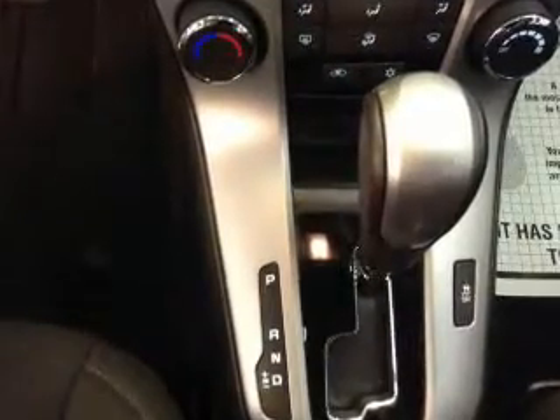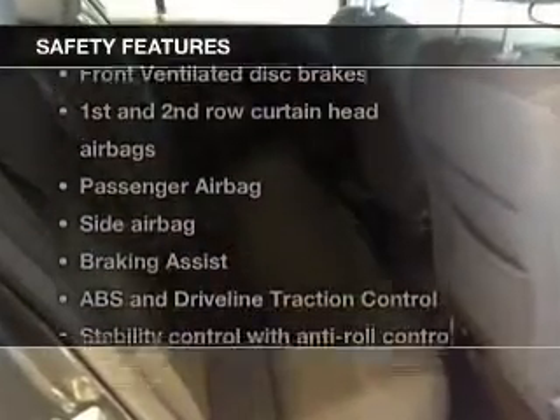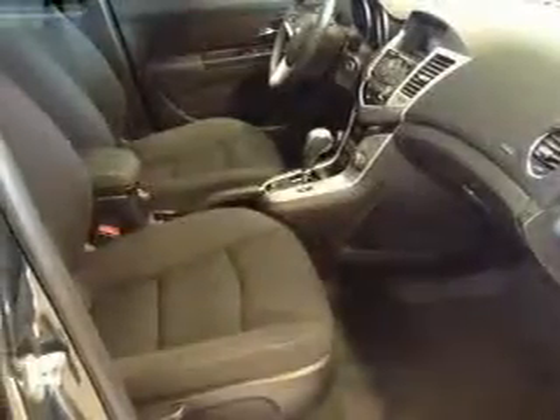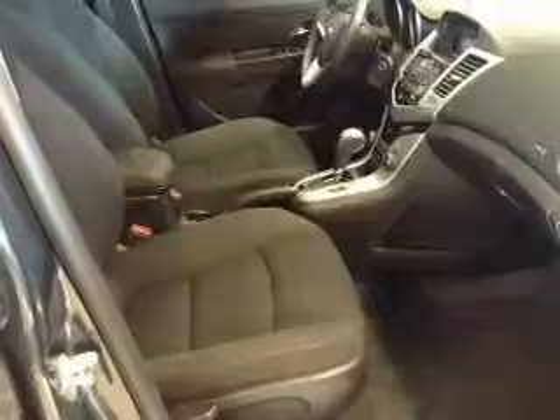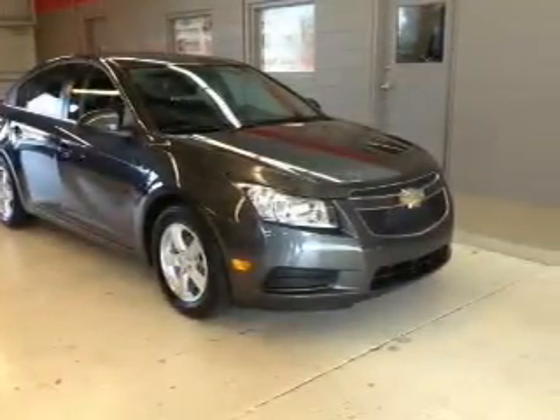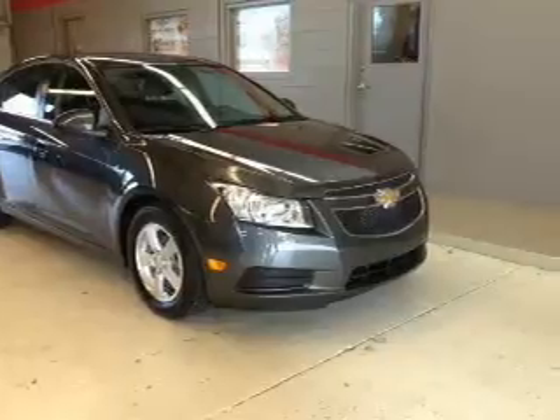Satellite radio is also included. If safety is a high priority, rest assured knowing that these top safety components are included: front ventilated disc brakes, curtain head airbags, passenger airbag, side airbag, traction control, stability control, and daytime running lights.